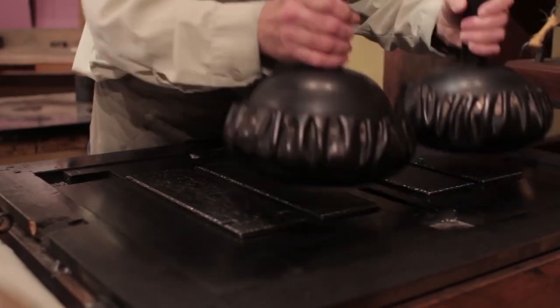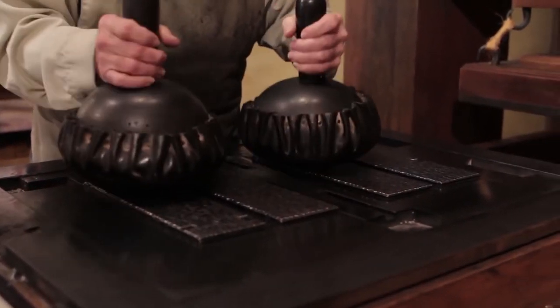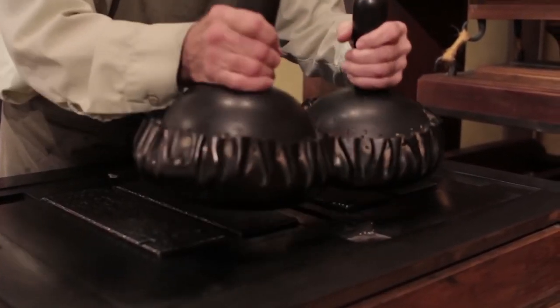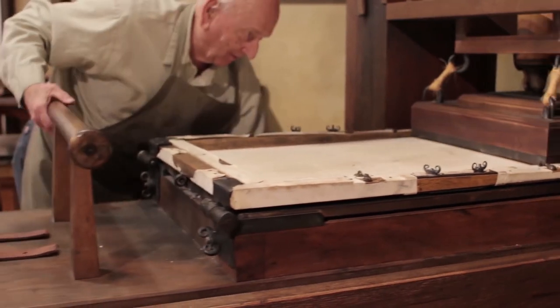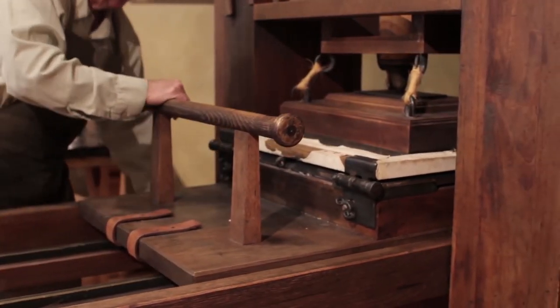Though others before him, including inventors in China and Korea, had developed movable type made from metal, Gutenberg was the first to create a mechanized process that transferred the ink — which he made from linseed oil and soot — from the movable type to paper.